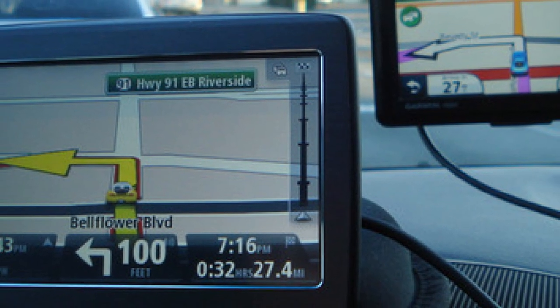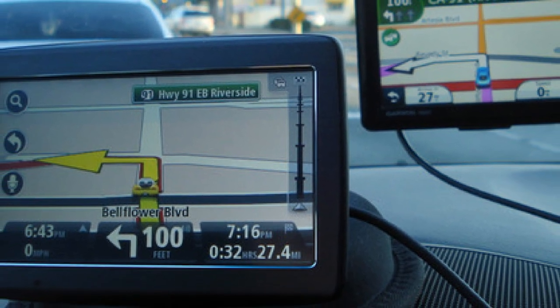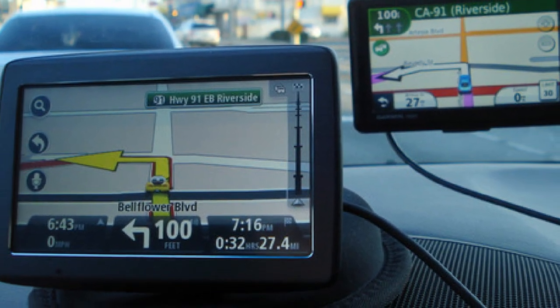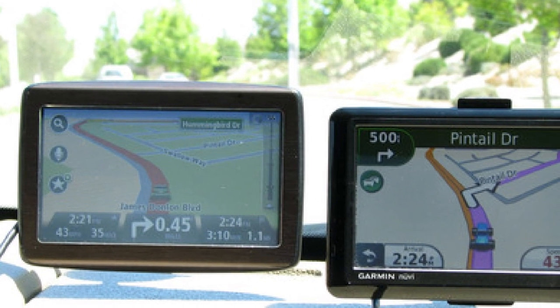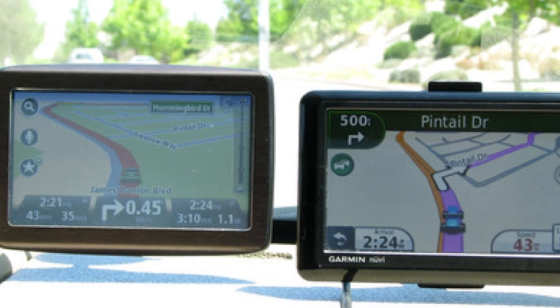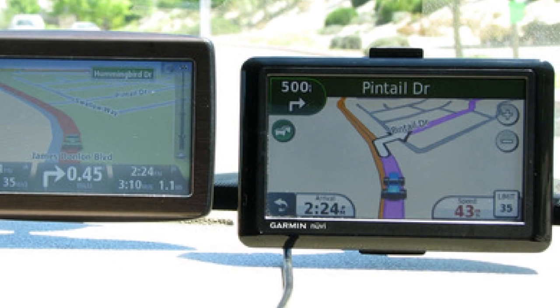Voice recognition makes the 1535TM convenient and easy to use. You can simply use commands such as 'drive to an address' or 'navigate to an address' and let the device do the rest of the work. Maps are updated every three months and do require downloading the latest versions to the device. Each box includes the GPS device, USB cable, car charger with integrated traffic receiver, adhesive disc, integrated mount, and documentation.